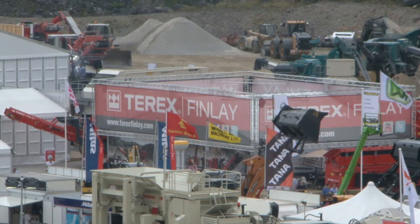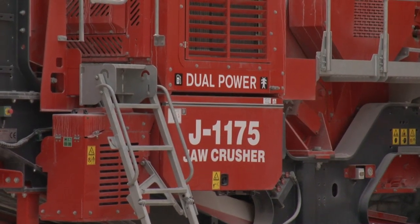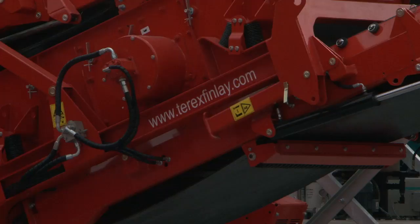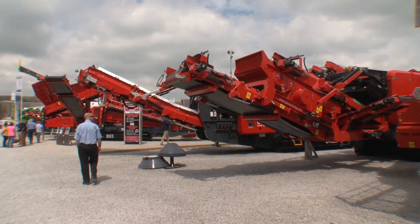Terex Finlay's new dual power machine range is attracting a lot of interest amongst visitors to Hillhead 2014. At the show we're introducing three new dual power models: the J1175 jaw crusher, the C1540 cone crusher, and the 694 Plus screen. We're offering a jaw, a cone and a screen in one complete plant which can either utilise mains electricity or has an onboard generator. No need to purchase diesel, no need for hydraulic services. Generally electricity is a lot cheaper than fossil fuel and the maintenance costs are a lot less with electric motors.